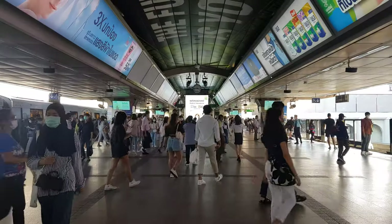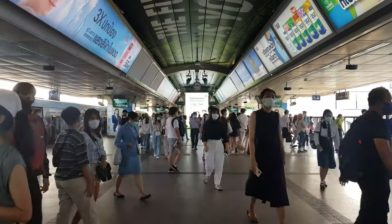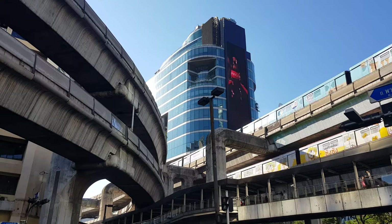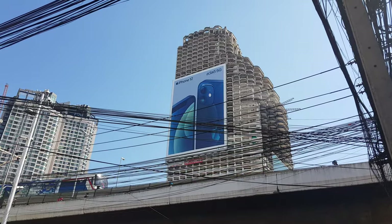At rush hour the stations and trains can be busy, but it's still better than being stuck in Bangkok's infamous traffic. All public transportation has their unique elements that can cause travelers some confusion. Now you can confidently use Bangkok's BTS Sky Train when you visit Bangkok.